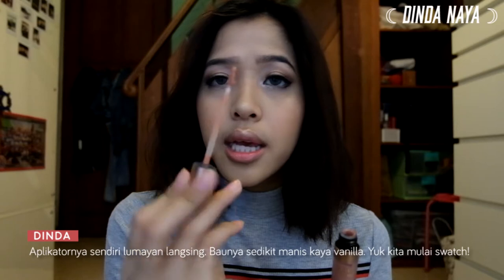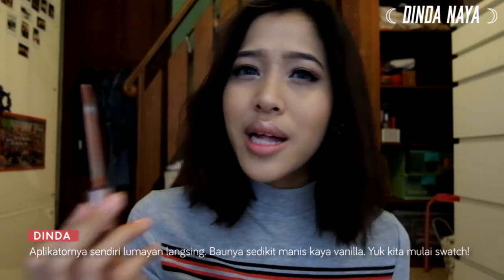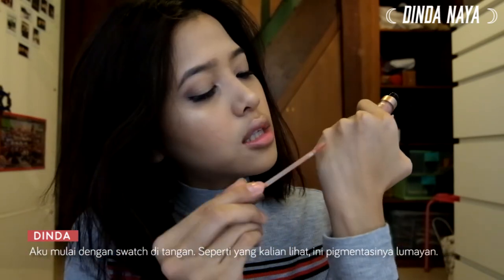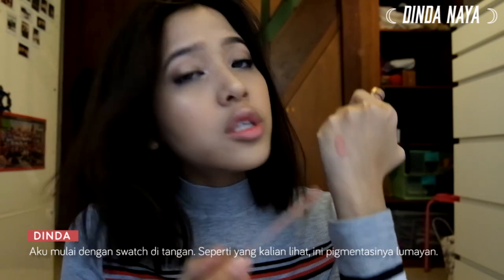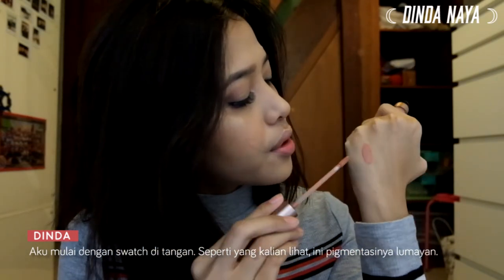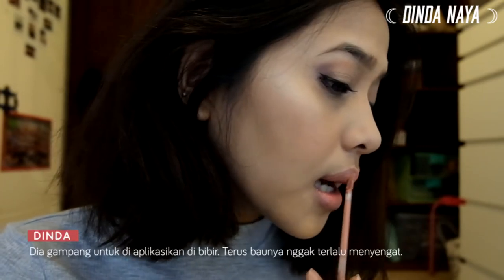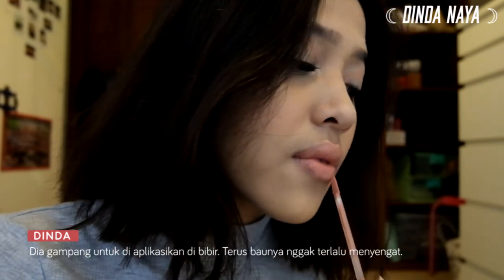The wand is pretty slim, it smells like vanilla, and let's start to swatch it. On the back of my hand it's quite pigmented with one swipe — pretty okay. Now applying it on the lips — it glides pretty easily and the scent is not very overpowering.